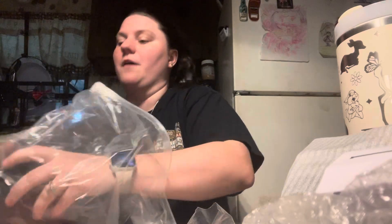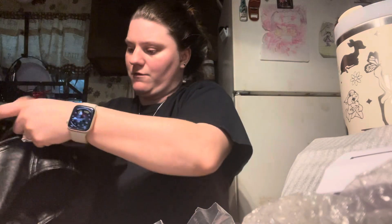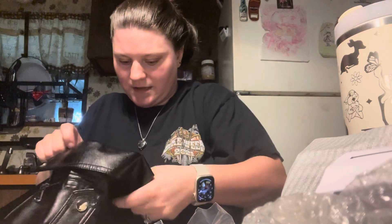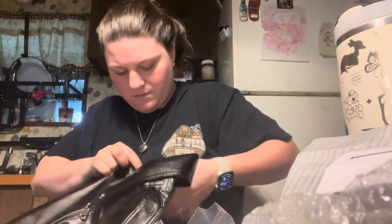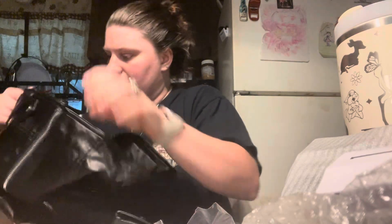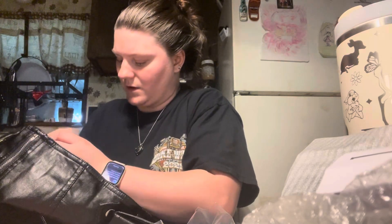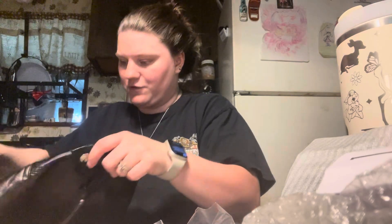This is a vest — this is my motorcycle vest. I ordered it from Temu, it's just a basic cute little vest. I think I might have ordered this in a size bigger than what I wear. I'll just have to try it on and see how it fits me.